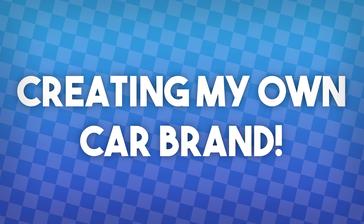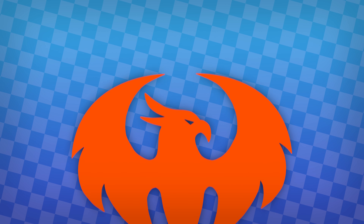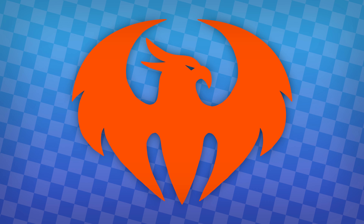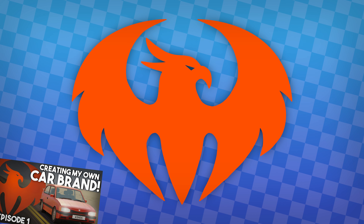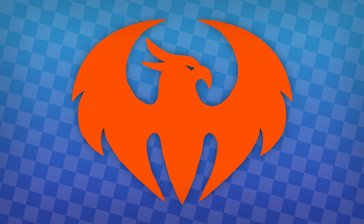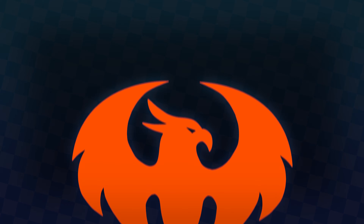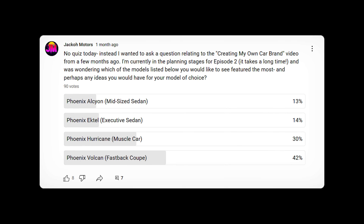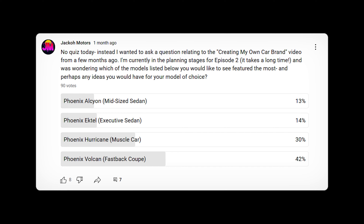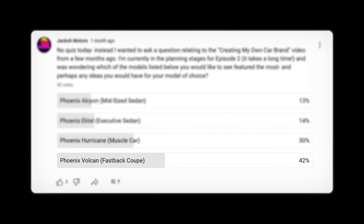Hello and welcome to my ongoing series, Creating My Own Car Brand. This is episode 2. If you want to learn the basic history of my brand, Phoenix Motors, check out part 1 — link will be in the description below. But without further ado, let's explore some more fictitious cars produced by this fictitious company. As voted on by you wonderful viewers on my community tab, today's vehicle of choice was the Phoenix Vulcan, a fastback coupe.